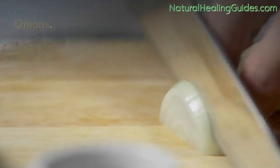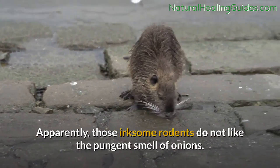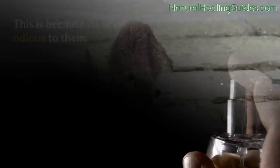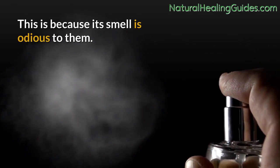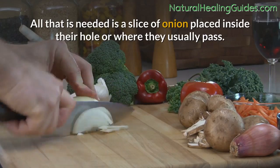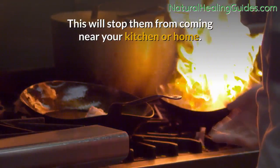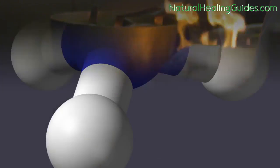How to get rid of rats the easy way. Onions: apparently those irksome rodents do not like the pungent smell of onions, because its smell is odious to them. All that is needed is a slice of onion placed inside their hole or where they usually pass — this will stop them from coming near your kitchen or home.